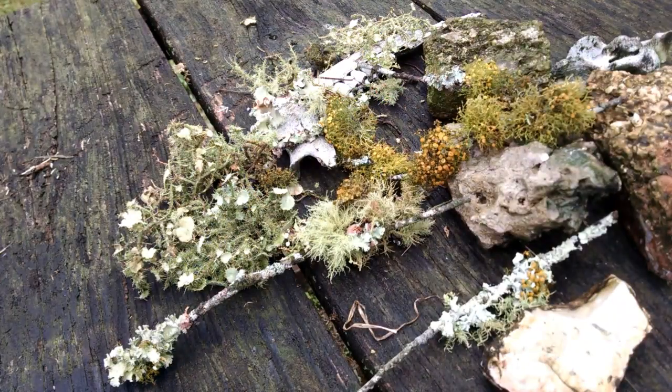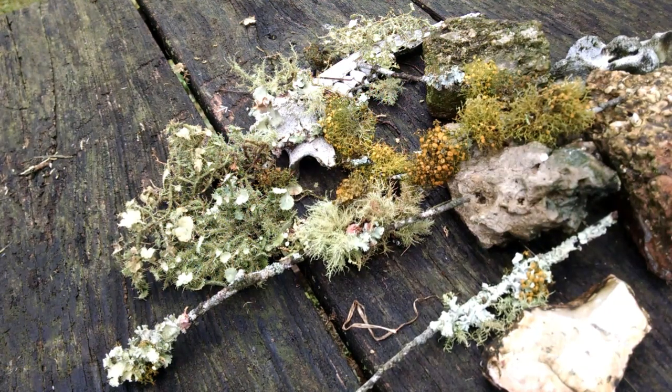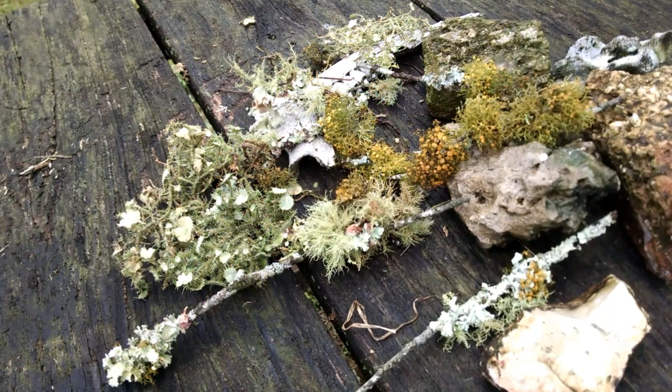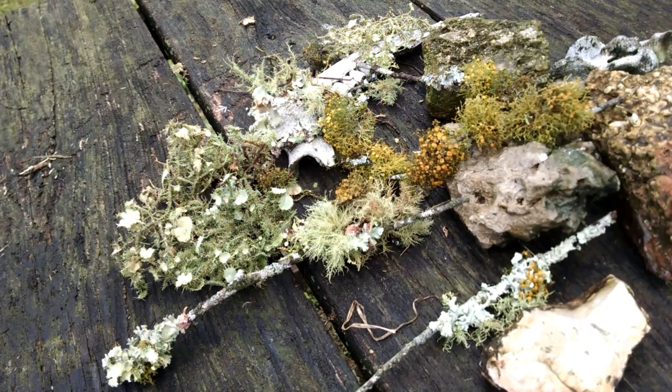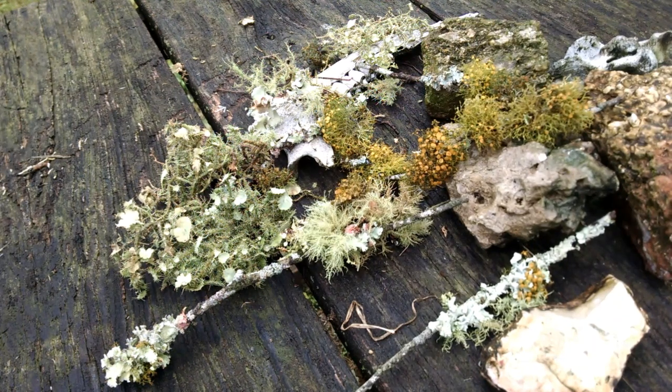Hello. Today I wanted to bring you some information about usnea, or as some people say, usnea. It's commonly called old man's beard. It is a type of lichen, a type of fungus. It is an antibiotic, antimicrobial, antifungal, antiviral — all those usual things that the wild things are.